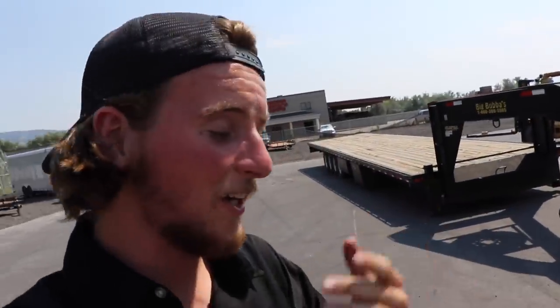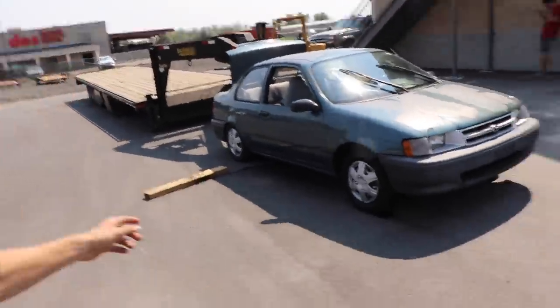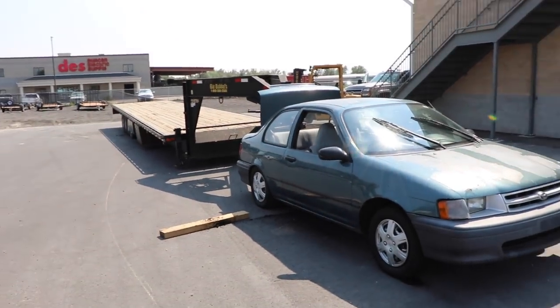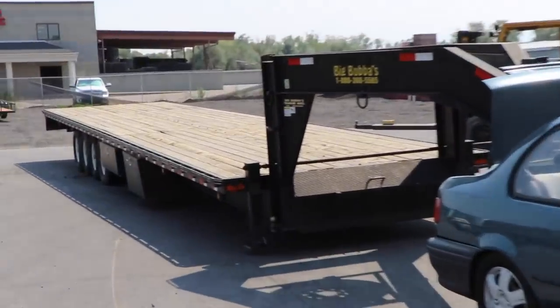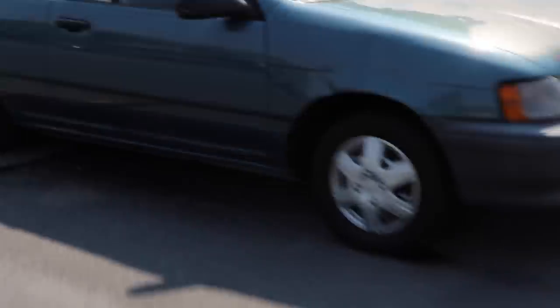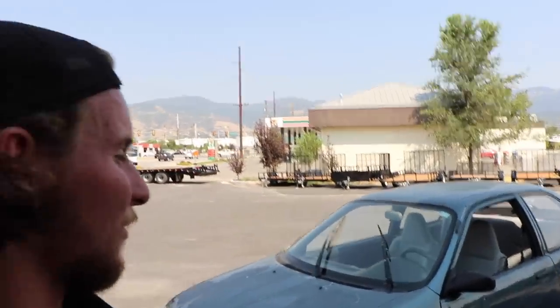It's obvious that this car did not pull this gooseneck as good as my Cummins would have, but you never know until you give something a shot. Anything in life that comes at you that you don't know if it's gonna work — you might as well just send it and see. This is my example to the world, basically being a guinea pig for you all. There you have it: a 1993 Toyota Tercel pulling a giant gooseneck trailer.